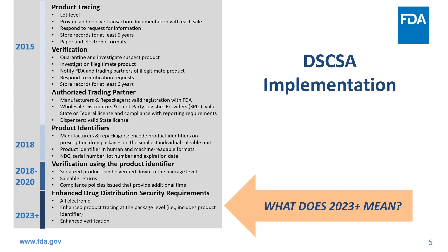We also have new enhanced product tracing and verification at the package level, also known as the requirements for the enhanced drug distribution security. These become effective November 27, 2023, and we will discuss these further in the presentation. It is important to reiterate that the previous and new requirements will remain in effect November 27, 2023 and beyond.